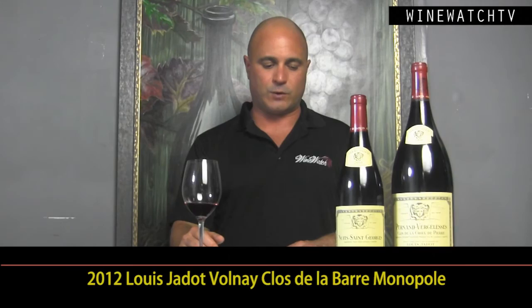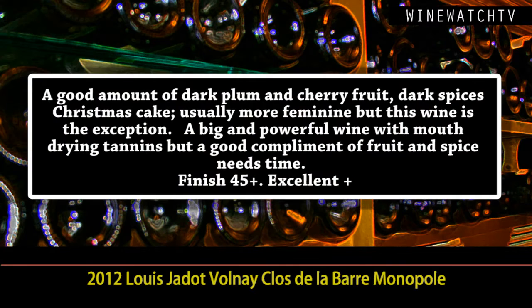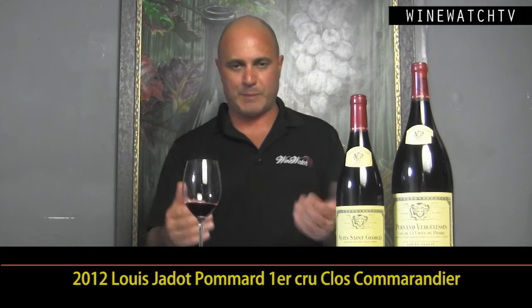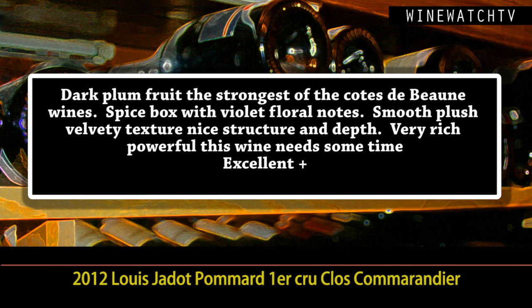These 2012s have got great structure. The Volnay Clos de la Barre Monopole was just fantastic — big nose of dark plum and cherry fruit, dark spices, kind of like Christmas cake. Usually more feminine, but this wine is the exception to the rule — big and powerful, mouth-drying tannins, good complement of fruit and spice. This wine needs time. Just like the Pommard Premier Cru Clos de la Commanderie. I'm reviewing these wines backward from how we actually drank them. This wine has got a lovely dark plum and really the strongest side of the Côte de Beaune.